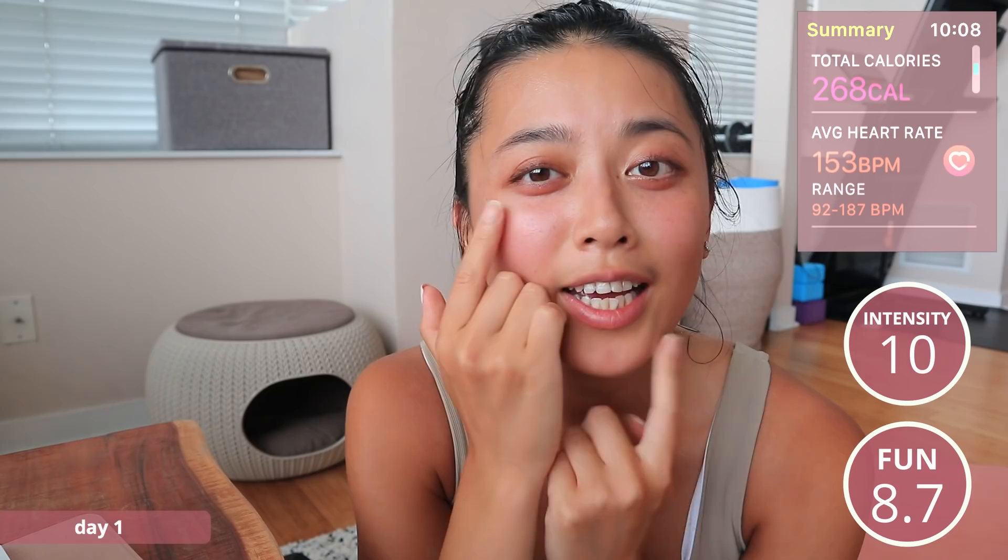For my ratings, I'm going to give a 10 for intensity — I just whacked myself in the face with my wet ponytail tip, so yes, a 10 for intensity. For fun I'm going to give this one an 8.7. Something happened today — you know when you're sweating so much and you get a drop of sweat in your eye and you can't do anything about it? That happened to me today. That's how sweaty I got. On that note, I will see you tomorrow.